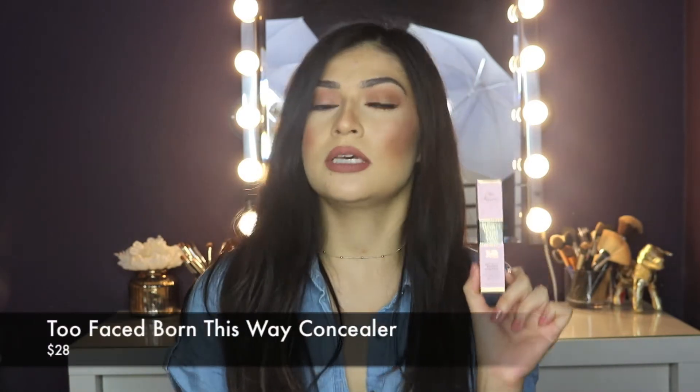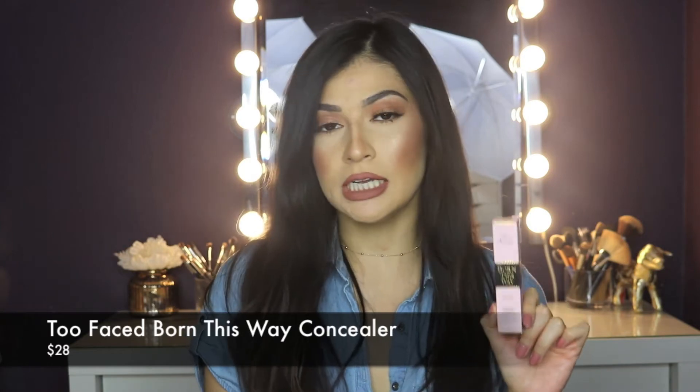Next I got another concealer — the Too Faced Born This Way Concealer. I love the Too Faced Born This Way Foundation, it's my favorite foundation, so when they came out with this I was really excited to try it. I got it in the color light. The coverage is a little less — it's not as full coverage as the Urban Decay Naked Skin one — but I was looking for something for everyday when I'm not wearing heavy makeup. The finish is really nice, pretty lightweight, but still has good coverage.